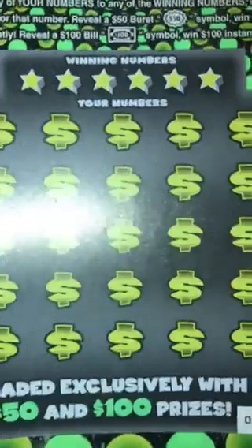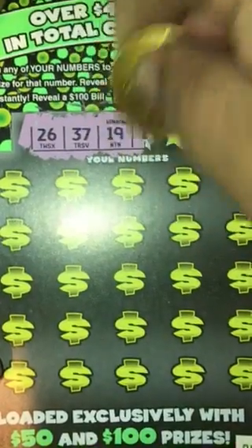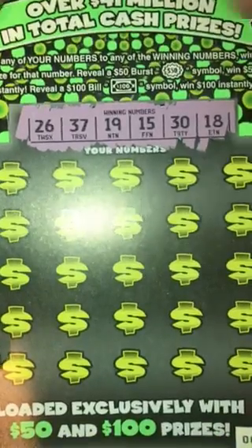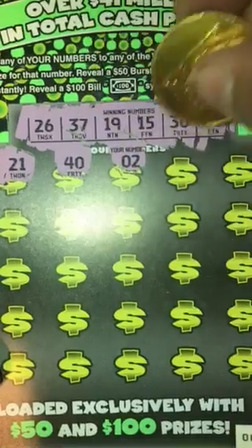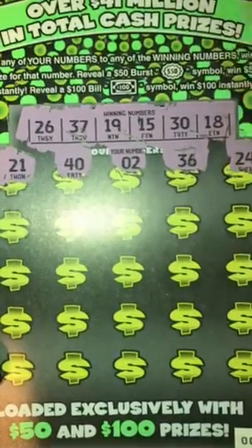We'll get started with ticket number one. Looking for 26, 37, 19, 15, 30, and 18, or the burst numbers: 21, 40, 2, 36, 24.